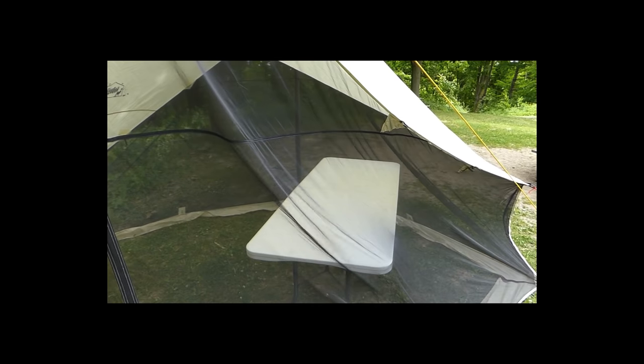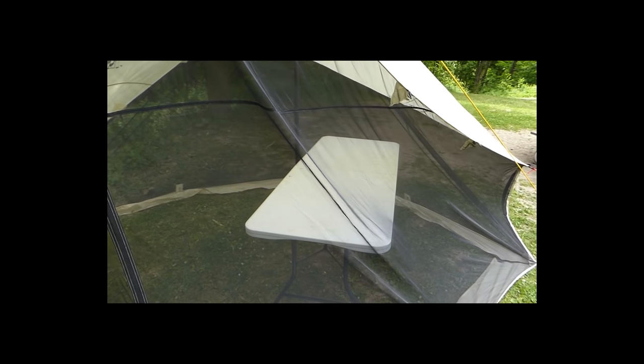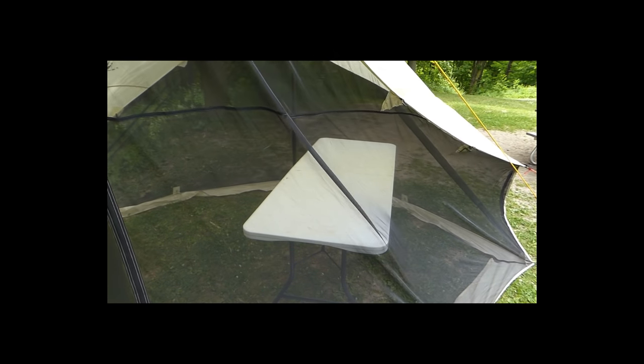There are two zippered doors on either side of the No Bug Zone, and as you can see, plenty of room inside for a table. On a sweltering day the mesh will let the cool breeze through. I'm very curious to see how it's going to stand up to rain — is the rain going to make it through the mesh or not? I'm led to believe it should be okay and no water will get through. But if for whatever reason it turns out not to be suitable, I've also brought along a tarp that I can deploy.